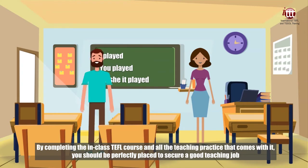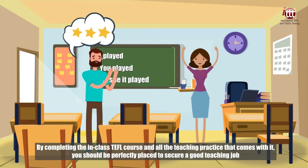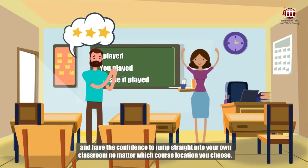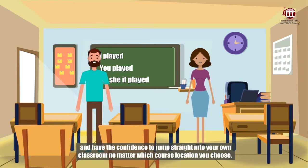By completing the in-class TEFL course and all the teaching practice that comes with it, you should be perfectly placed to secure a good teaching job and have the confidence to jump straight into your own classroom, no matter which course location you choose.